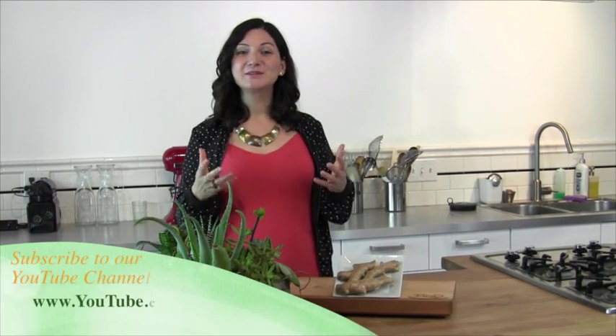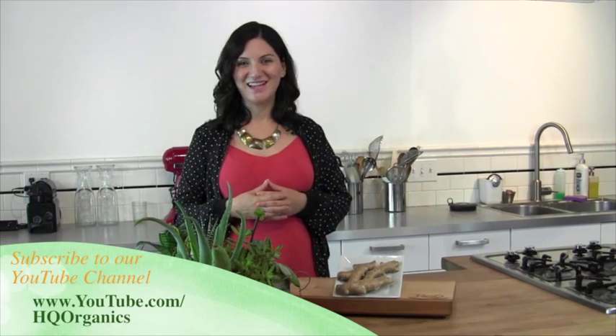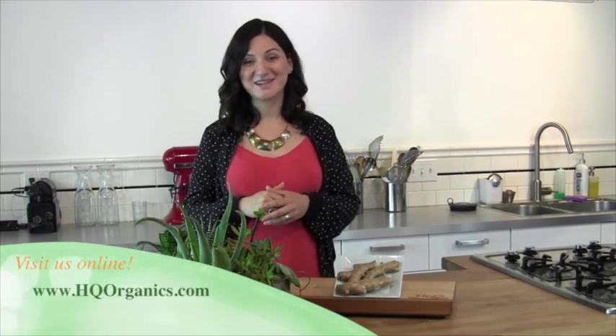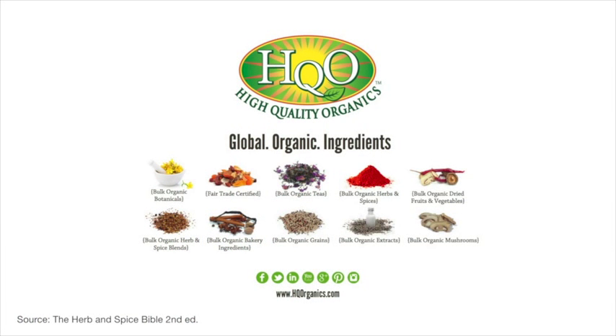We hope you've enjoyed this educational video on one of the world's most popular spices, ginger. To watch more educational videos like this one, subscribe to our YouTube channel. And if you have any questions, please reach out to us on our website at www.HQOrganics.com.